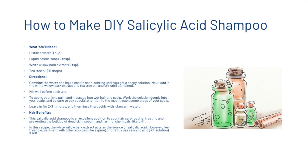If you're interested in making your own salicylic acid shampoo, here's a quick recipe. You'll need a cup of distilled water, 4 tablespoons of liquid castile soap, 2 teaspoons of white willow bark extract, and 10 drops of tea tree oil. Combine the water and soap, stirring until you get a soapy solution, then add the white willow bark extract and tea tree oil and stir until combined. Pour into your palm and massage into wet hair and scalp, working it deeply into the scalp. Leave it in for 2–3 minutes then rinse thoroughly with lukewarm water. The white willow bark extract acts as the source of salicylic acid, though you can also experiment with aspirin or a 3% salicylic acid solution directly.